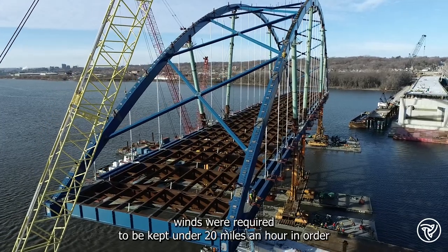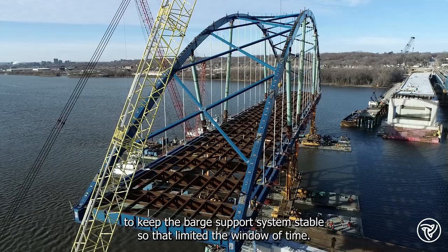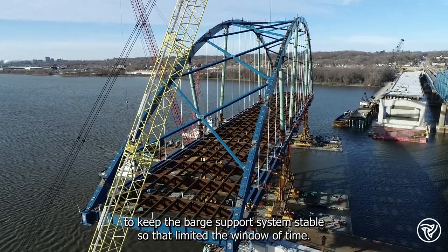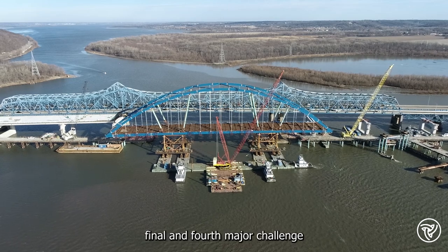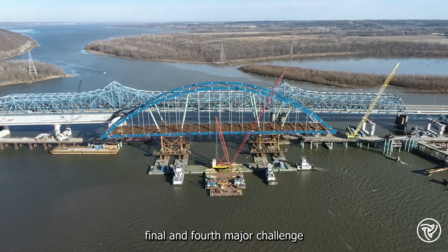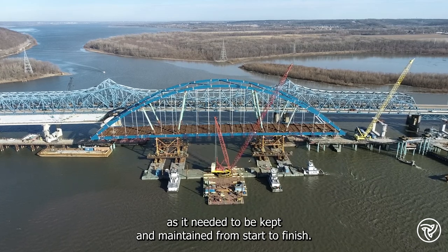During the float-in, winds were required to be kept under 20 miles an hour in order to keep the barge support system stable, which limited the window of time. The river itself was the final and fourth major challenge, as it needed to be kept and maintained from start to finish.